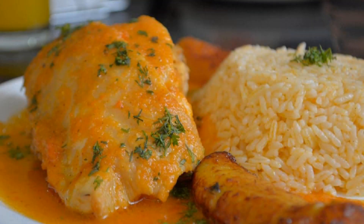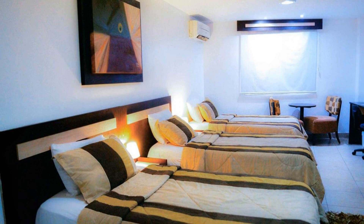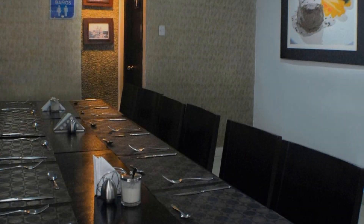Hi friends, welcome back to my channel and now you are watching a 3 star hotel. The location of the hotel is superb and guests love walking around the neighborhood. Here are 10 types of rooms available on booking.com. You can book online and enjoy it.